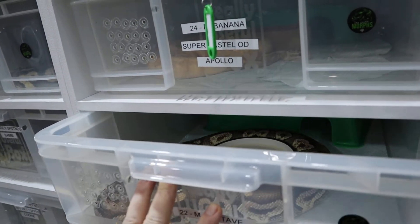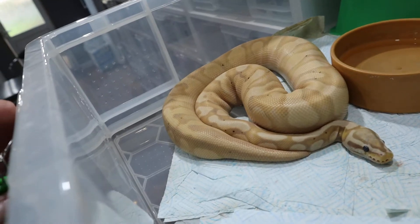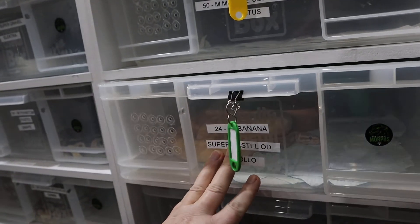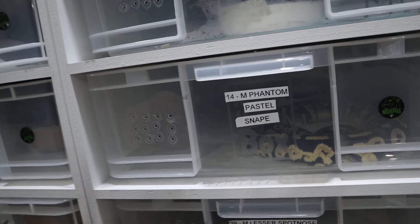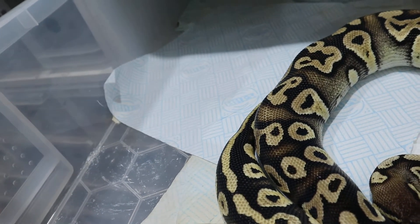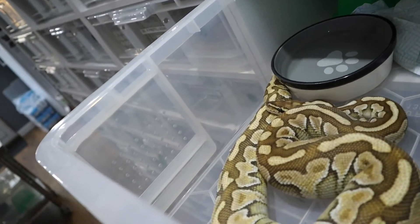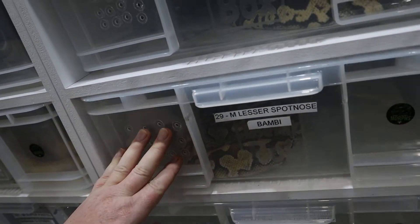Apollo is in shed - our banana pastel orange dream super pastel - also not using his hide, interesting. Then we saw a lecture yesterday - this is our male phantom pastel Snape. There he is, just chilling. This is our male lesser spot nose Bambi, again not using his hide, just using the end of his rub. Cookie is our male pied 100% het albino 50% het toffee - he loves his hide and he's giving us a poo, so we'll have to give him a good clean out.